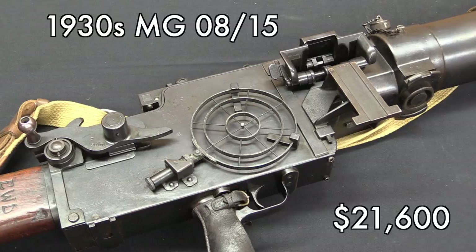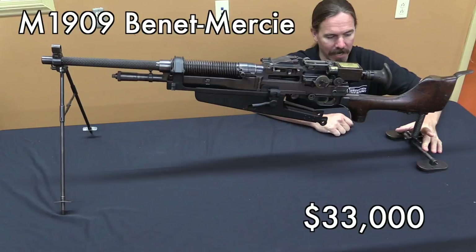This MG 0815 went for about double what they typically do, and that's because it was a really fantastic example of a post-war or inter-war updated and modified 0815 with the anti-aircraft sights and a bunch of other features. That was a fantastic gun — I was actually a little sad that I wasn't in a position to bid on that one myself. The Benet-Mercie FCA went for $33,000, which is way more than you would expect for a Hotchkiss portative, but there were very few of these 1909s. This is an American adopted military machine gun, it's an awesome piece for collectors, and I'm not surprised that it went high.